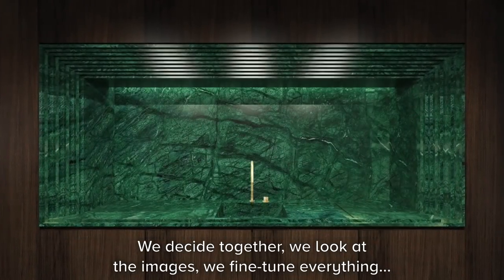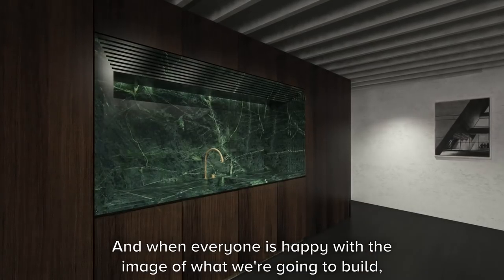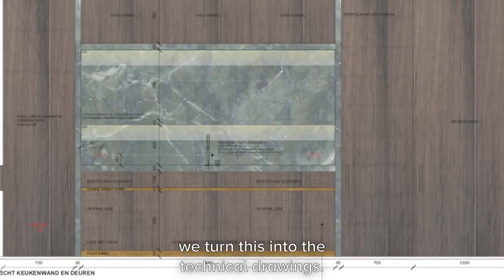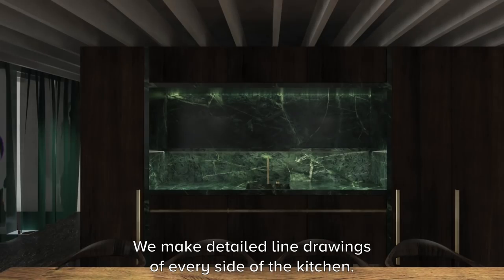We decide together, we look at the images, we're fine-tuning everything, and when everybody's happy about the image we're going to build, we turn this into the technical drawing — very detailed line drawings of every side of the kitchen.